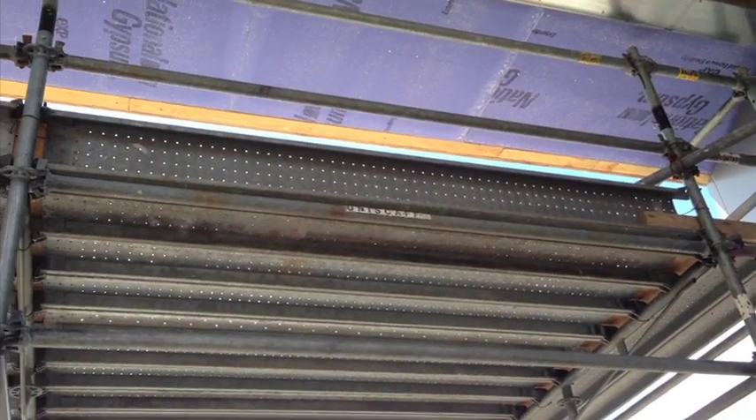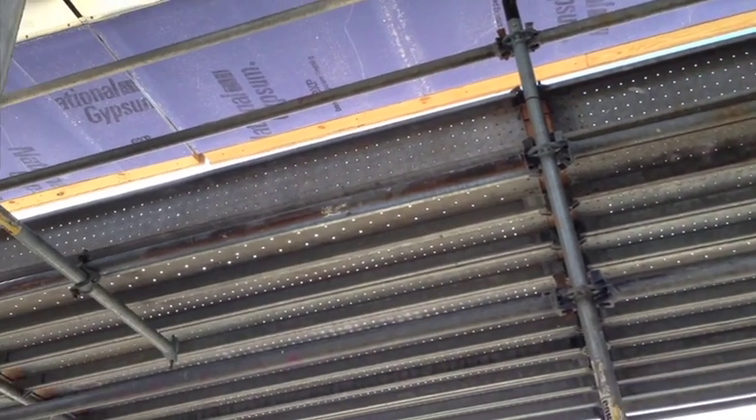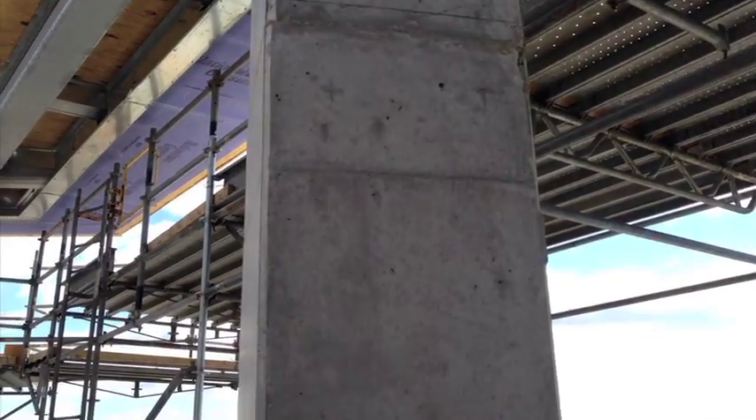And here you can see what it looks like when it's all in place. It gives the different crews enough working space to get the job done.